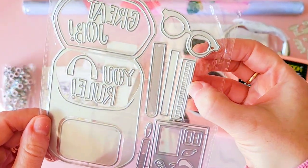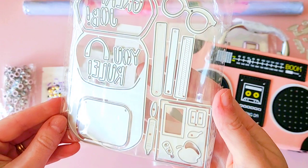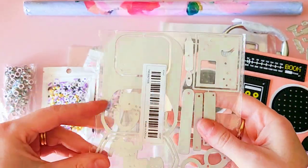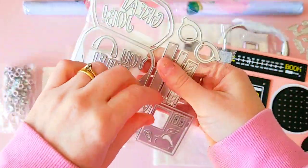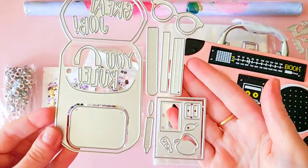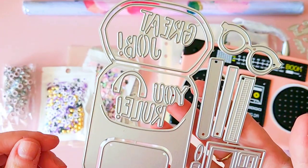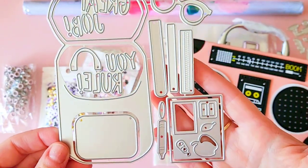You've got like a ruler, you've got glasses, and I believe you can have them popping out of the backpack, and a pencil too. It comes with some word pieces - 'Great Job' and 'You Rule' - which is really cute.